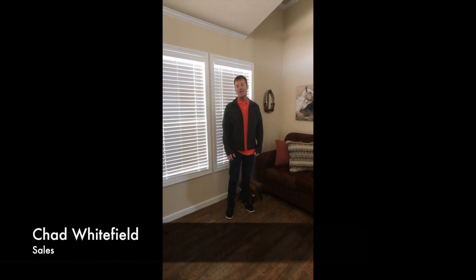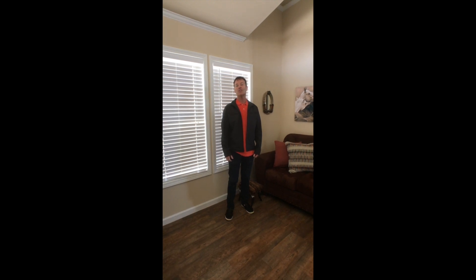Welcome to Tiny Home Tuesday. My name is Chad Whitefield and today we're going to look at the Athens Park Home I-22 single loft.